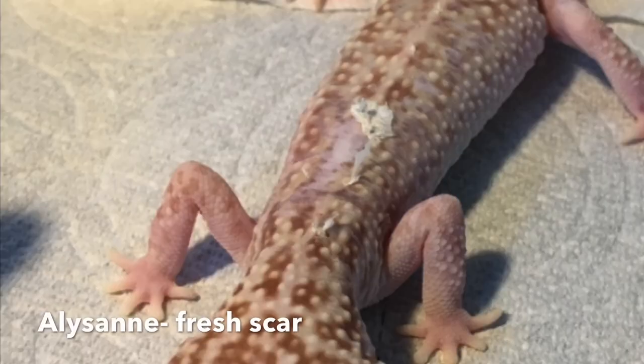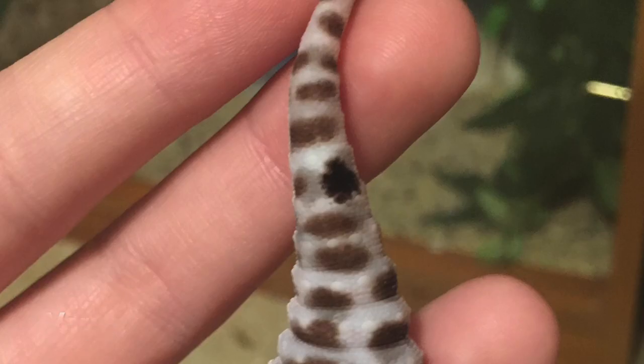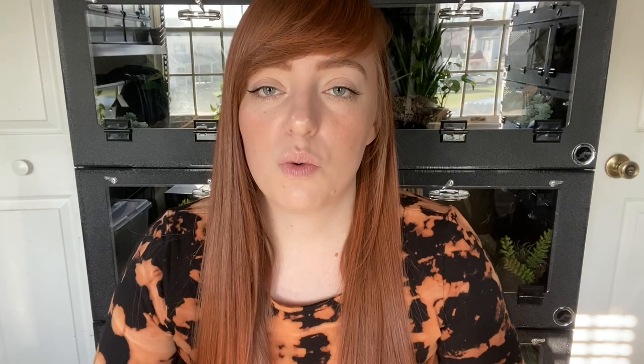Scars are another defect or injury that can occur on leopard geckos. Their skin scars just like any other creature's — scars appear pink or white and look quite different from their natural texture and coloration. Scars can occur from burns, injury, or really severe stuck shed. I also want to make sure scars aren't confused with paradox spots, since some geckos have a random change in coloring or pattern from birth due to a paradox spot, which is completely fine.